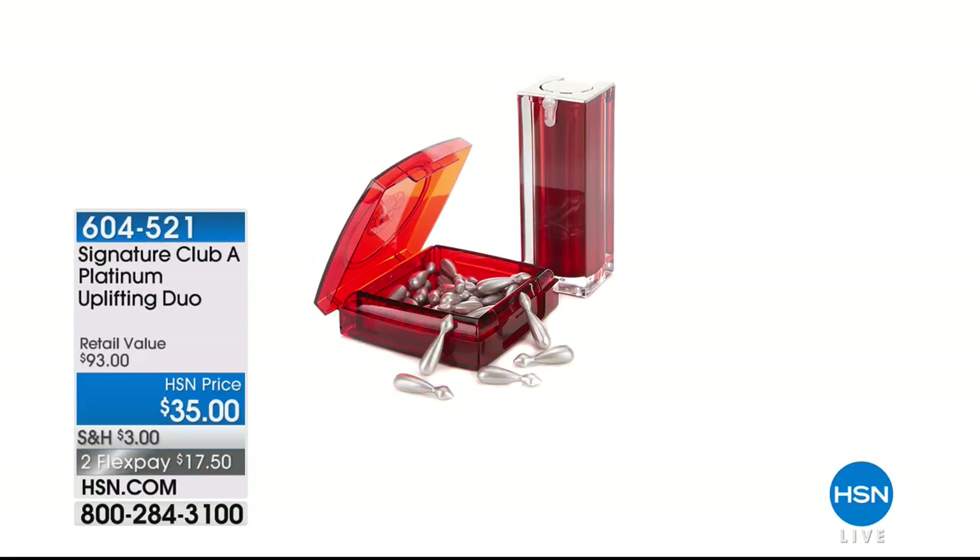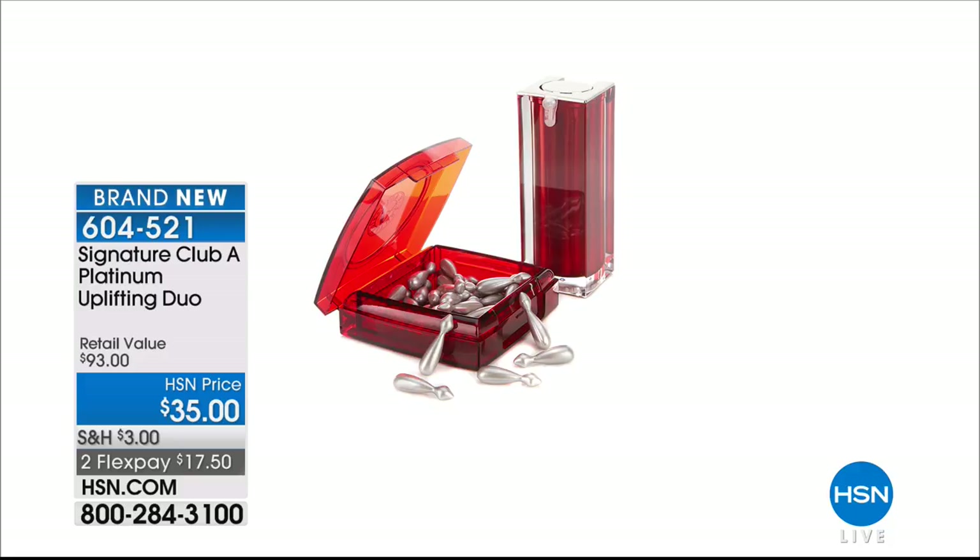All your favorites doubled. Coming up, this is our second hour with the lovely Adrienne and Signature Club A, one of our longest-running lines in all of HSN.